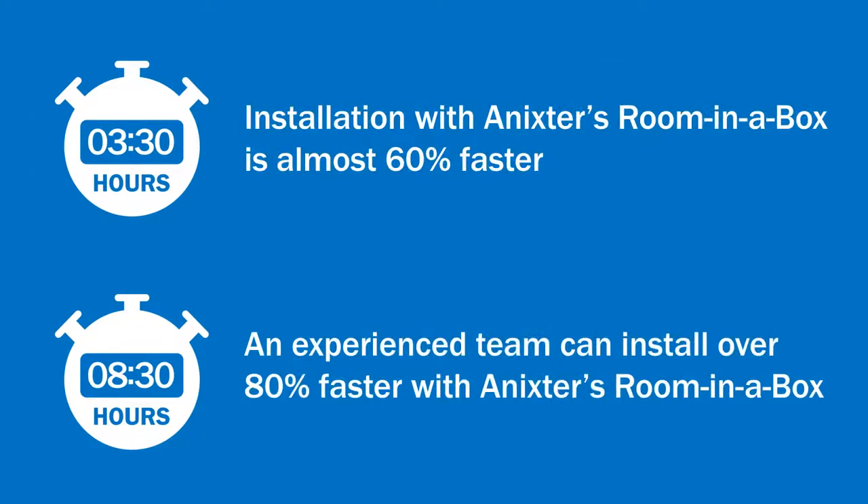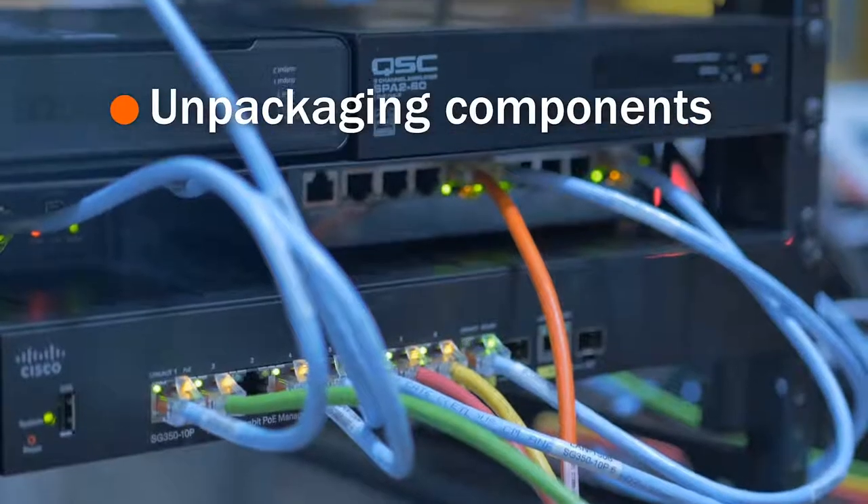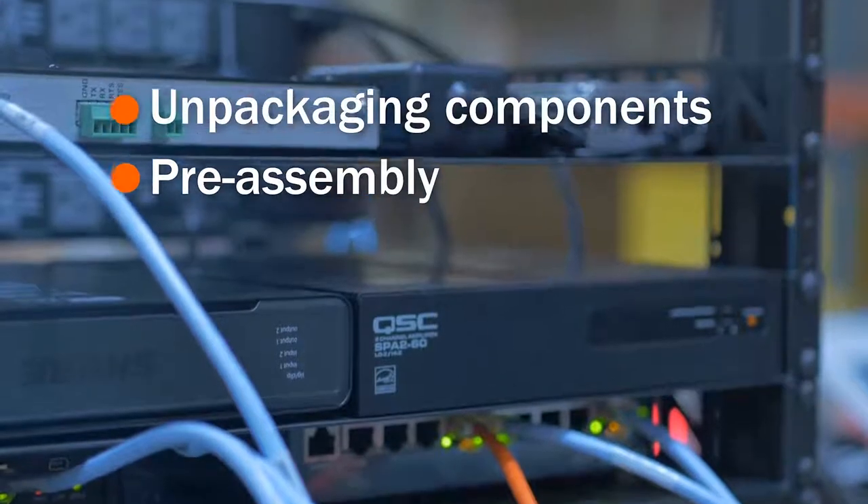The pilots revealed astonishing time and cost savings. Services performed by Annexter to speed deployment time included unpackaging components and the physical assembly of the racks and hardware at our warehouses.